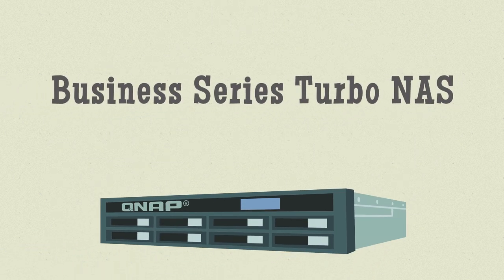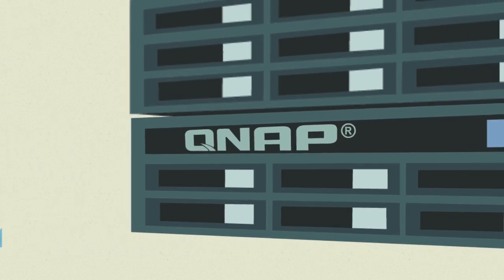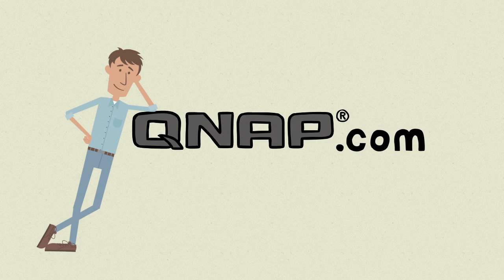The amazingly expandable Business Series — the affordable way to grow your storage capacity only when you need it. At QNAP, we're proving that very big things can have small beginnings. Learn more at QNAP.com.